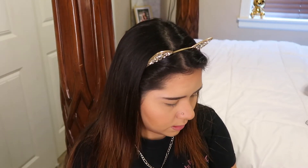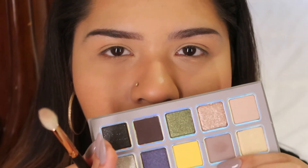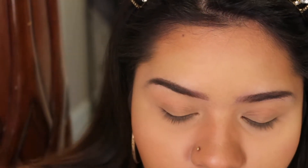I'm swatching the grayish color — this one looks very pigmented. It is a little bit sheer but you can definitely tell it's there. Those are all the swatches I'm going to do.